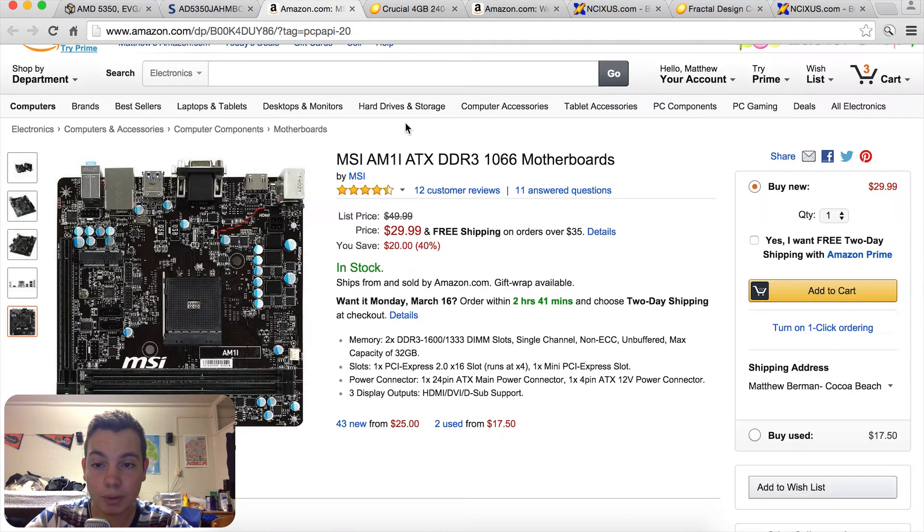Moving on to the motherboard, I went with the MSI AM1i micro ATX motherboard. It has everything we need for only $30, with nice features like USB 3.0 and a full PCIe express lane.